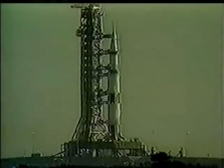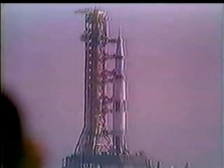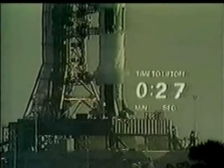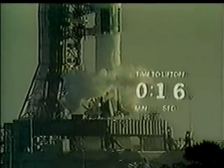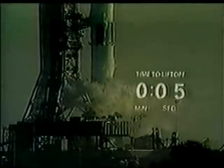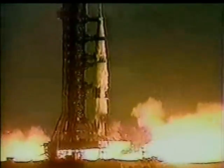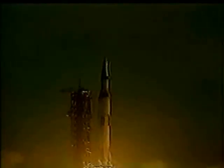45 seconds. Final reports coming from Frank Borman at this time. Final look at the switch list aboard the spacecraft. 35 seconds and counting. We'll lead up to an ignition sequence start at 8.9 seconds, which will build up the thrust to a liftoff. 20 seconds — all aspects, we are still go. T-minus 15, 14, 13, 12, 11, 10, 9. We have ignition sequence start. The engines are armed. 4, 3, 2, 1, 0. We have commit. We have liftoff. Liftoff at 7:51 a.m. Eastern Standard Time.